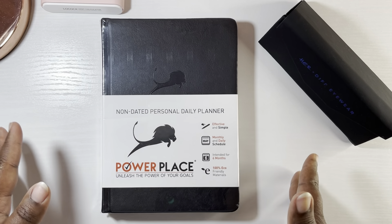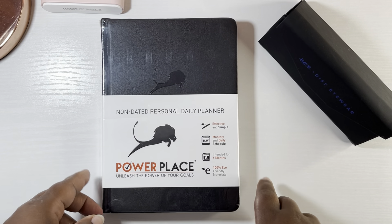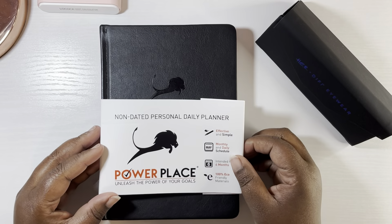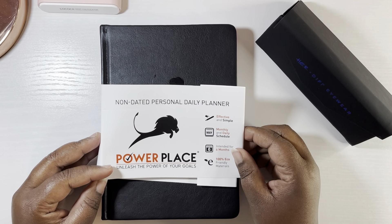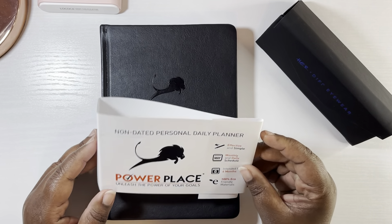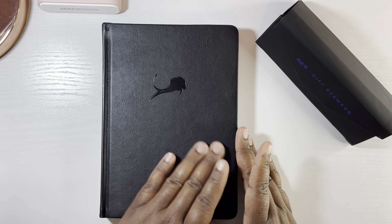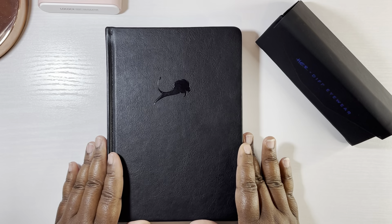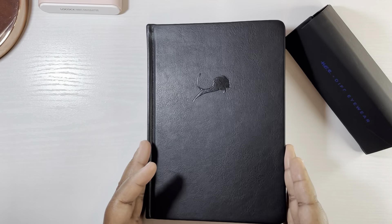So I was sent this planner from Power Place and it's very, very new. It's a non-dated planner and so far so good — it looks great, really sleek. It is intended for six months and it's 100% made out of eco-friendly material. Off the top, I'm thinking it would be great for a work planner since it's just real basic and sturdy. Let's take a look on the inside.